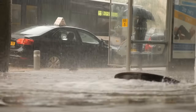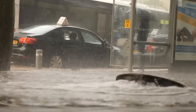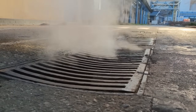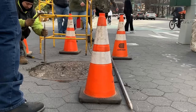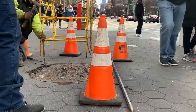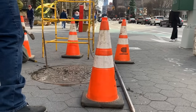One of the most compelling reasons for the round shape is safety. A round cover cannot fall through its own opening. If you have a square or rectangular cover, it can be rotated diagonally and potentially fall into the manhole, creating a dangerous situation. The round shape ensures that no matter how you position it, the cover will never be able to slip into the hole it is meant to cover. This simple geometric fact makes round covers inherently safer than those of any other shape.